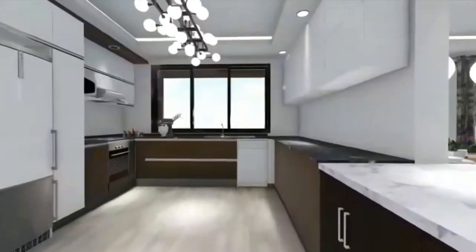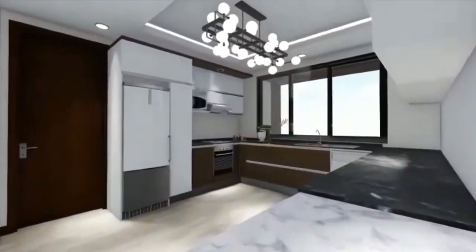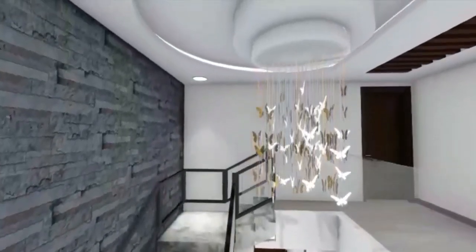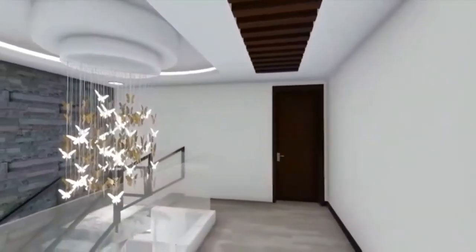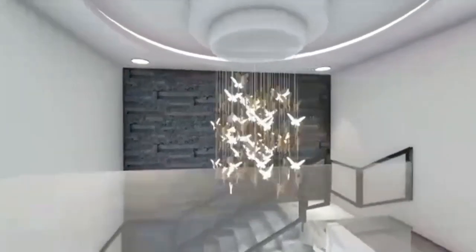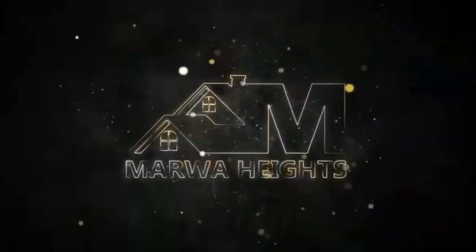The kitchen area is spacious and ideal for all your culinary needs. The enticing living spaces at Mara Heights showcase our clientele's unique style. Mara Heights — experience the heights of living.